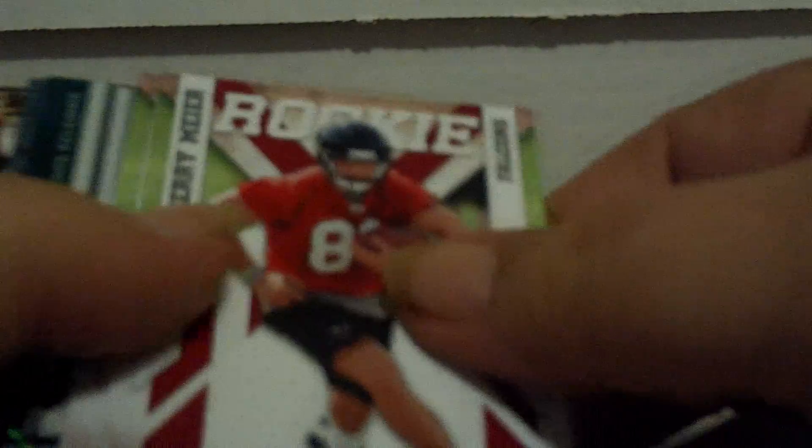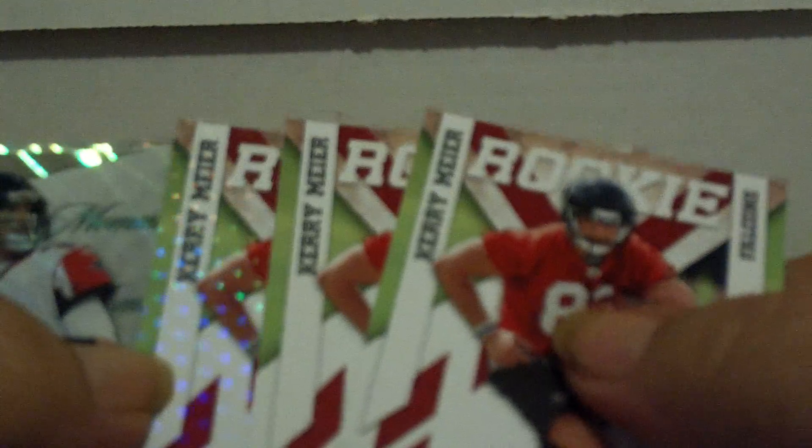Pack number 1 is the Falcons. Kerry Meyer rookie — there's three Kerry Meyer rookies. One of them is a parallel, numbered 36 of 50. Nice start. Matt Ryan — Emerald Epic out of Epics. Emerald Moment, not numbered. Roddy White Emerald Moment, not numbered.